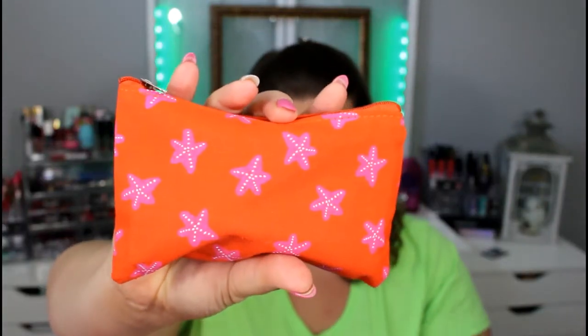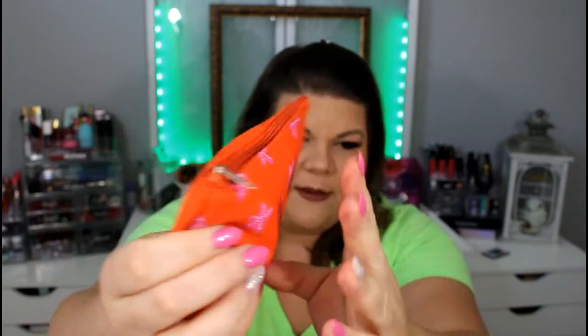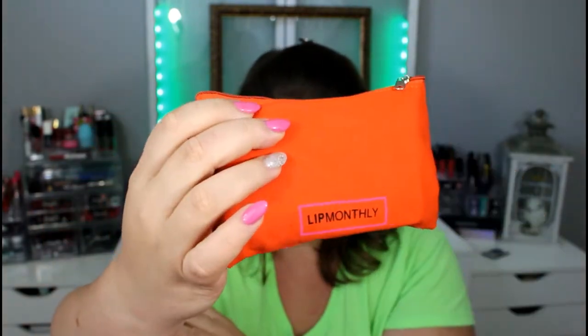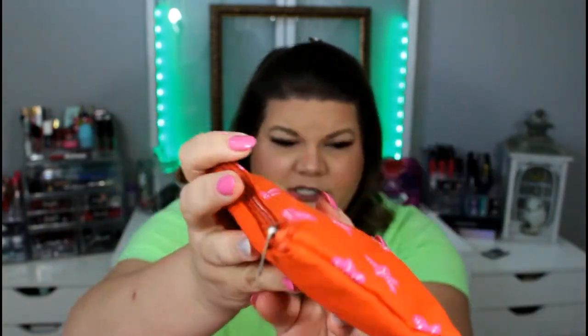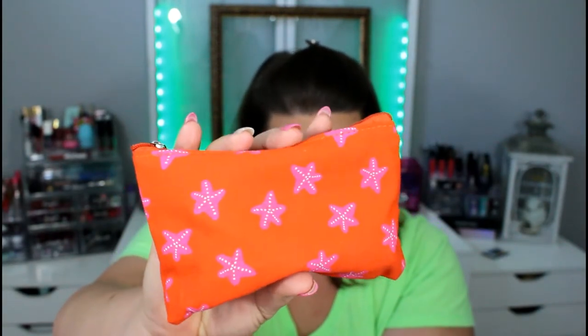Let's go ahead and check this out. Here's the July bag — it's orange with a little pink starfish on it. It's kind of cute, but I feel like the orange should be lighter or brighter; it's just kind of dark. When it's not under a bright light, you can almost not even see the pink starfish. The card says July 2017, and we received four products in this Lip Monthly bag.